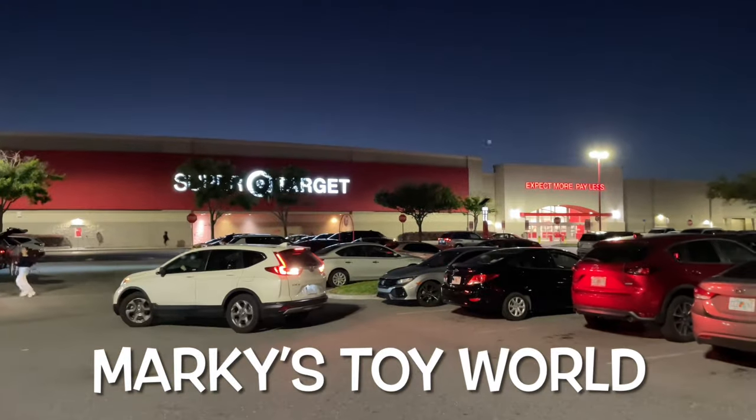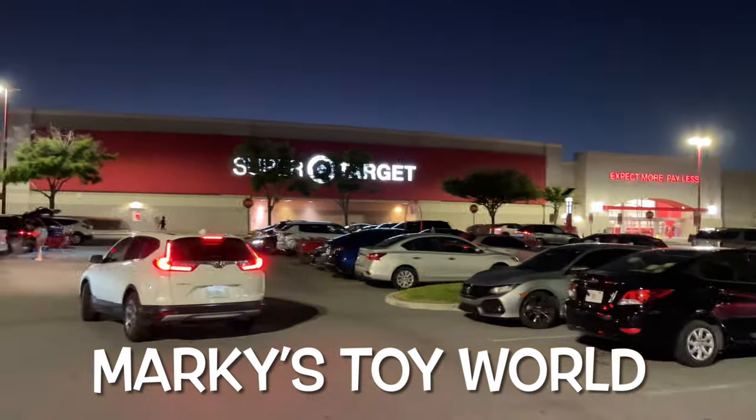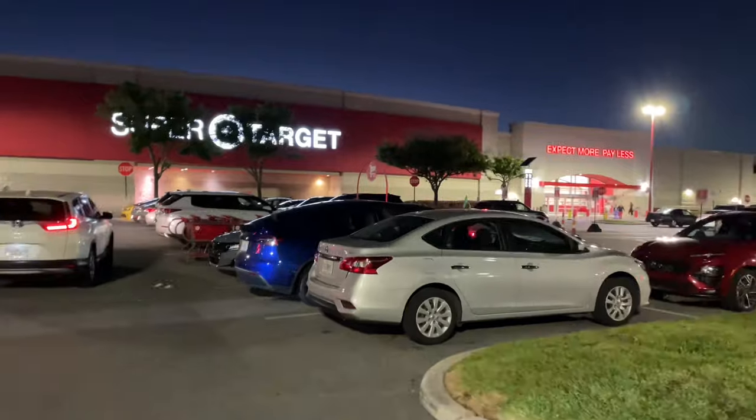Hey guys, it's Marky. What's going on? This time I'm at a Super Target — I don't have one of these close to my house, so this is pretty cool. Super Target, hopefully we find some nice die cast Hot Wheels.